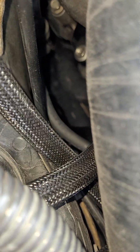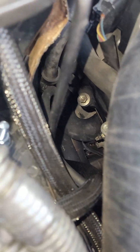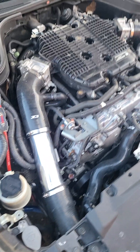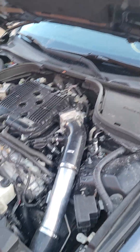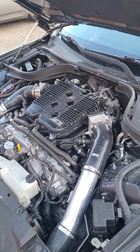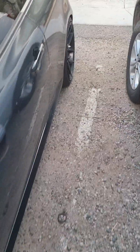I got ISR long tube headers — they're ceramic coated, black. You can see them. I got a Y pipe with a flex from eBay, which I'm about to swap out for another Y pipe soon. And I got a three-inch single exit to a carbon fiber tip.